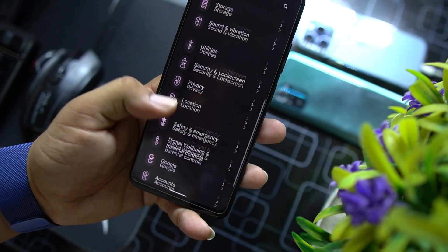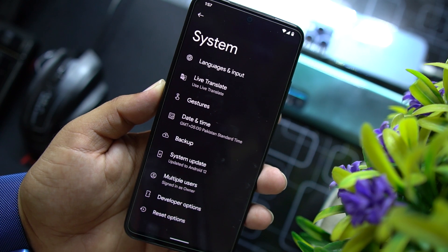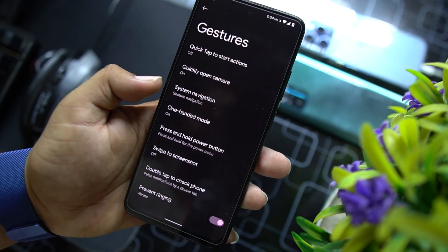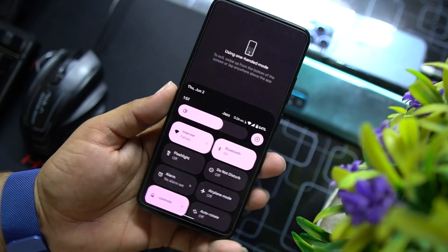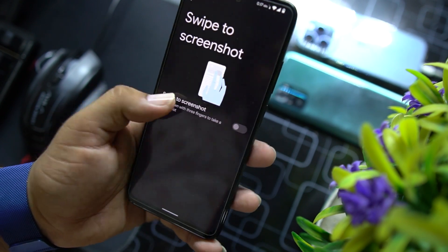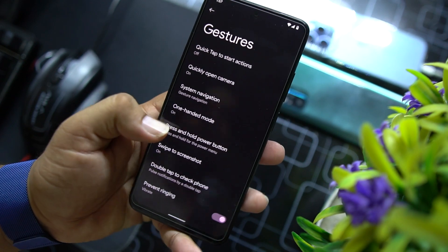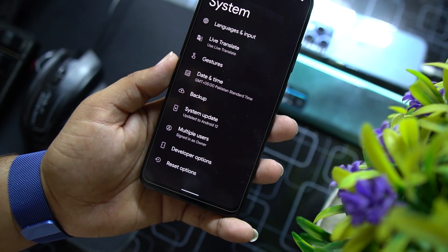After security we have privacy, location, safety and emergency, digital wellbeing, Google account, and system. In system we have languages and input, live translate, and gestures. In gestures there's quick tap to start an action, quickly open camera, system navigation bar, and one-handed mode — very useful, as you can access the whole phone with only one hand. Then there's press and hold power button, swipe three fingers to screenshot, double tap to check phone, and it also looks like an always-on display.